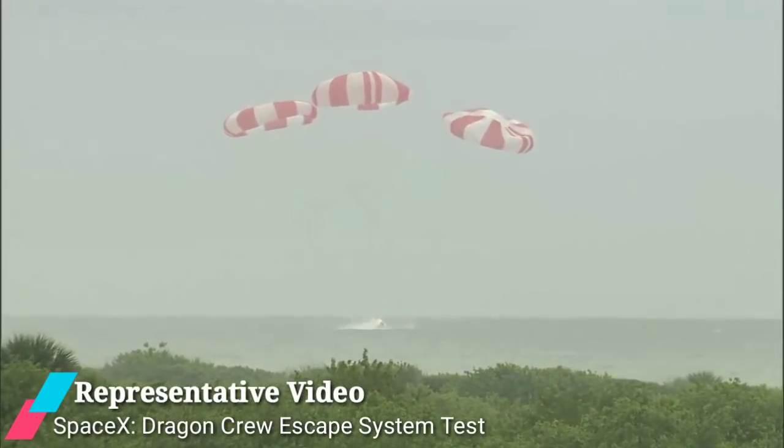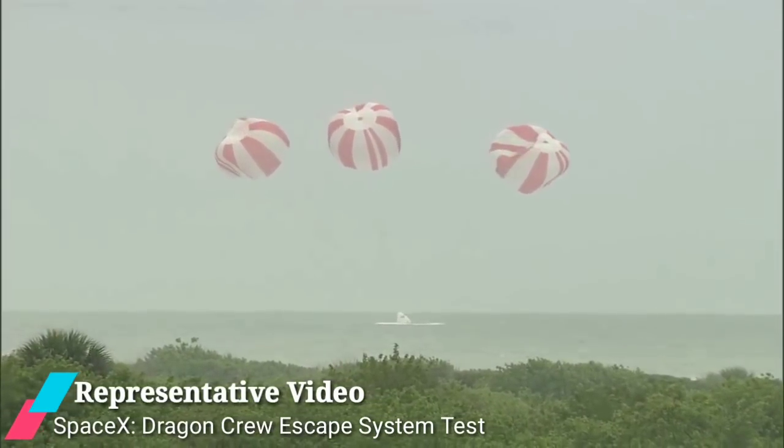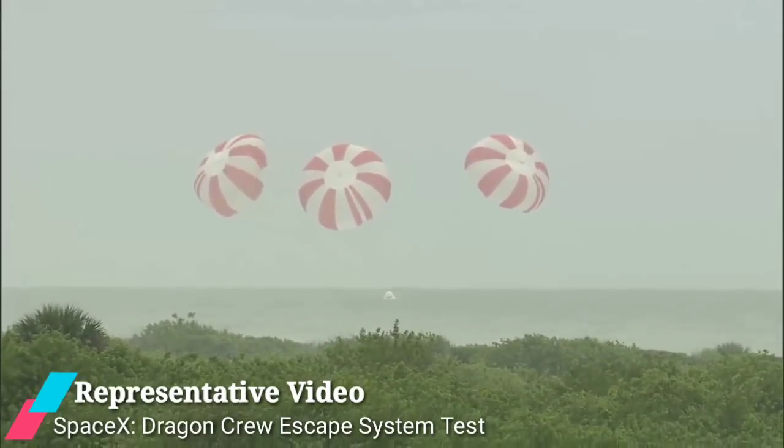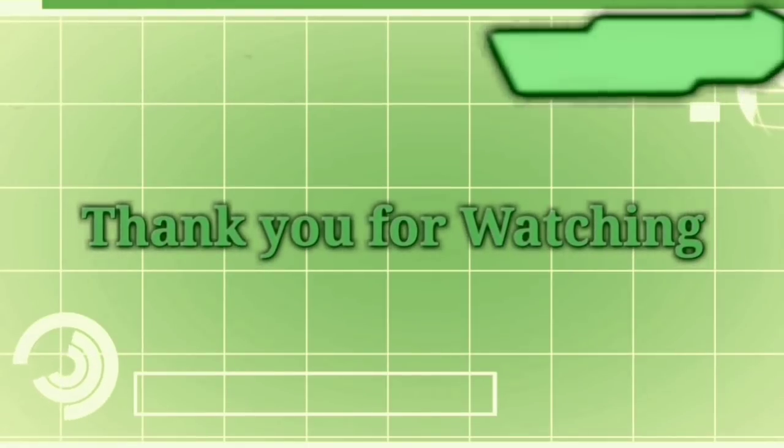ISRO mentioned that nearly 300 sensors recorded the mission performance parameters during the test flight. Three recovery boats have been deployed to retrieve the module as part of the recovery protocol.